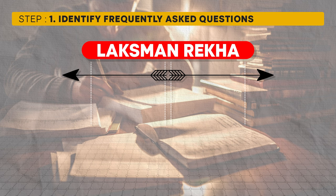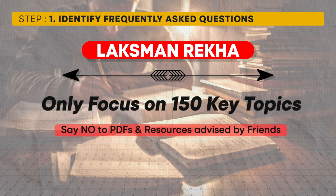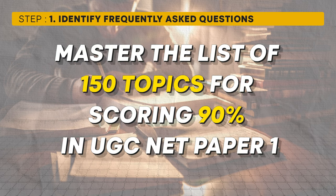With the list of 150 key topics, your focus for the next 30 days should be on mastering these core concepts. This applies to both Paper 1 and Paper 2. Stick to only these 150 topics and don't get distracted by additional resources or PDFs that your friends might recommend from Telegram or WhatsApp. By thoroughly understanding these 150 topics, you can aim for an 80 to 90% score in the UGC NET exam.